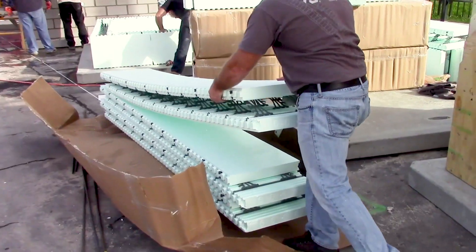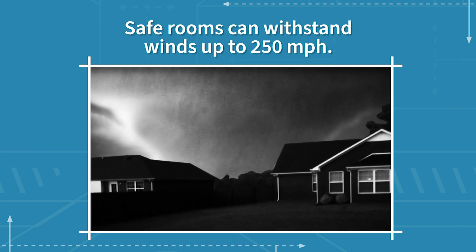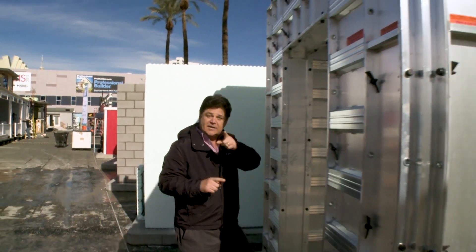A properly designed and installed safe room can withstand winds up to 250 miles an hour and can withstand massive hits from wind-borne debris. Remember, wind-borne debris can be anything from a tree limb to a vehicle. So which safe room is right for you and your family? Let's take a look.